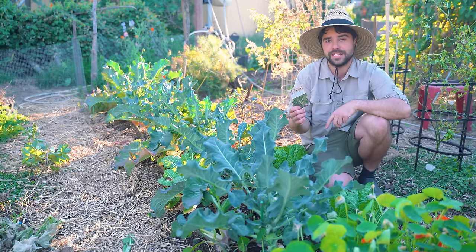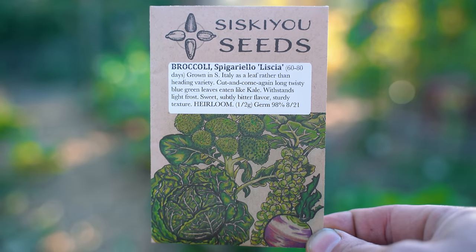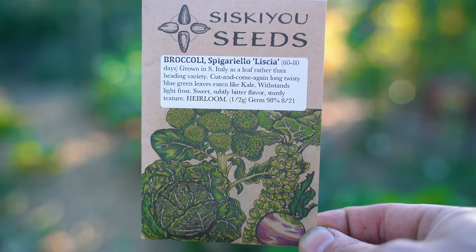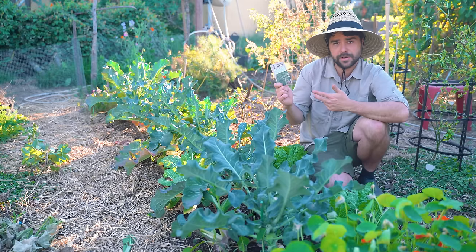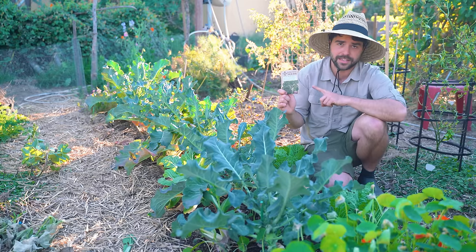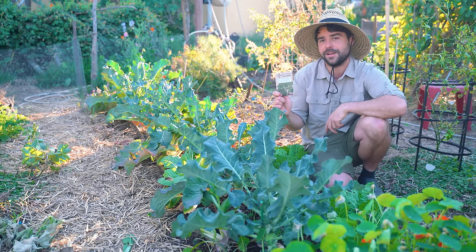I hunted down some seeds from a new company to me called Siskiyou Seed Company — I believe they're up in the Pacific Northwest. I'm very excited to grow this because those sautéed greens are absolutely delicious in a pasta dish.